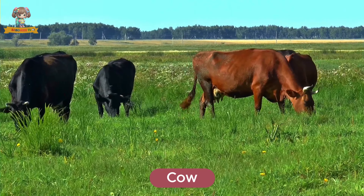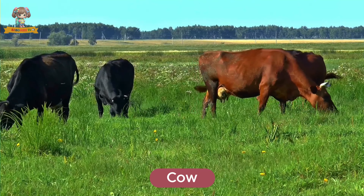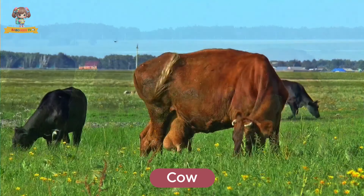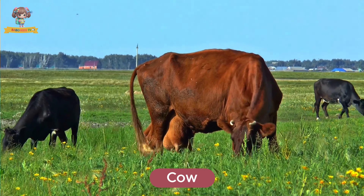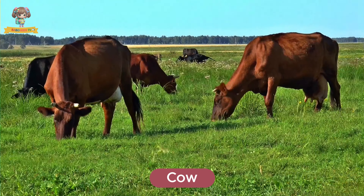Here's a cow. Cows are large farm animals with gentle eyes and a calm demeanor. They live in pastures and produce milk for us to drink. Cows eat grass and hay.